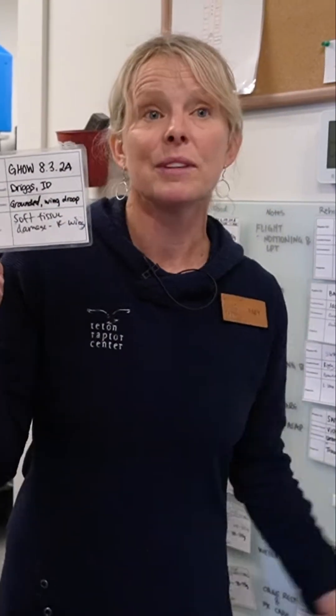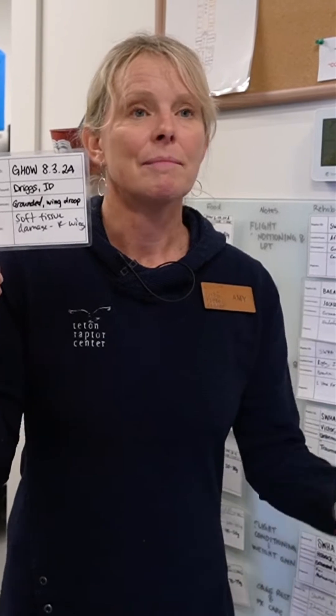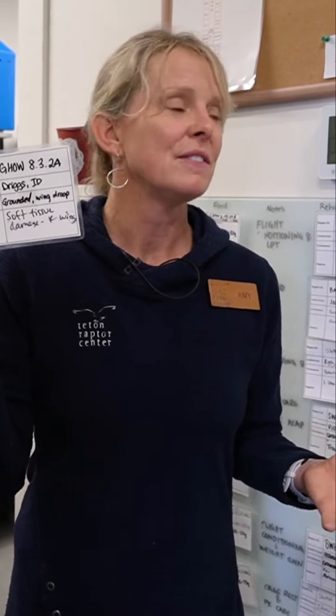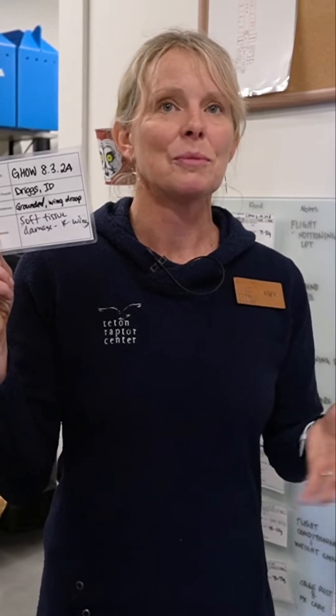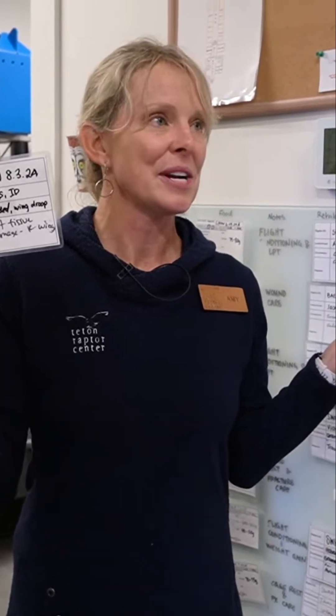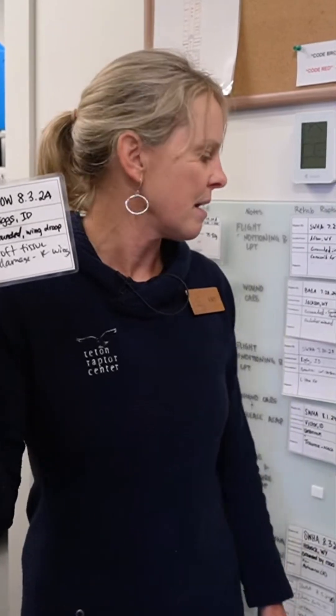The other information on these cards tells you where the bird came from — this one's from Driggs, Idaho. We annually see almost a 50/50 split between birds coming from Idaho and Wyoming. Mind you, we're 12 miles from the Idaho border, the birds don't know those boundaries, and we're really pleased that we can service both areas.